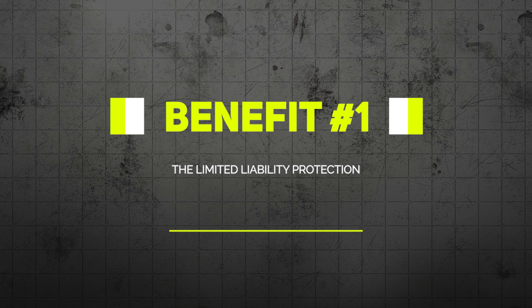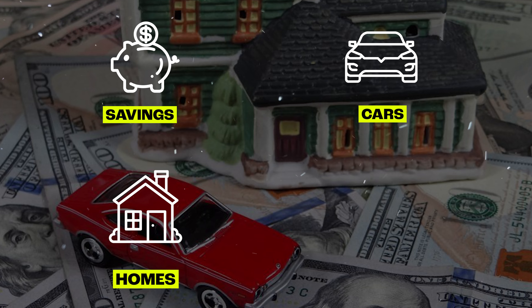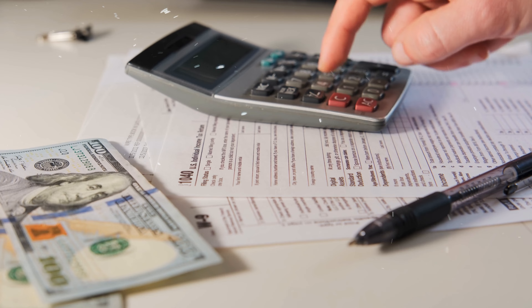Choosing an LLC as your business entity can offer a lot of advantages. One major benefit — and the reason most business owners choose to start an LLC in the first place — is the limited liability protection. This means that your personal assets such as your personal savings, your cars, homes, and 401ks will be completely safe from being used to pay off any business debts or legal liabilities.